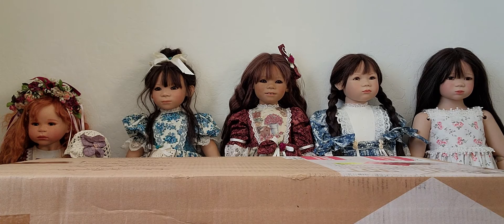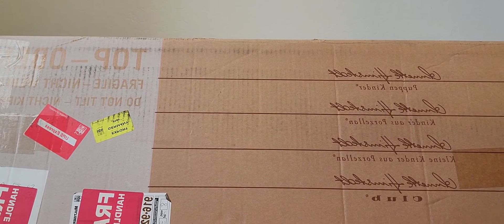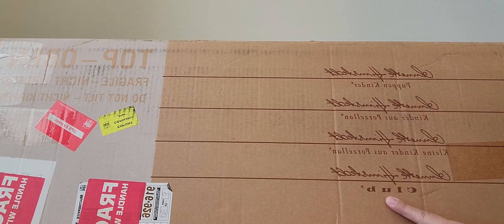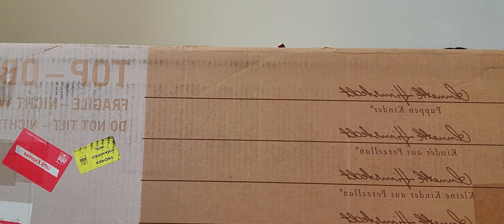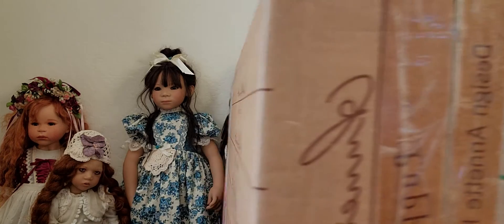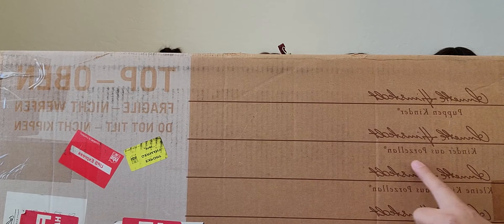The second one also says 'club,' and it says 'Klein Kinder Porzellan,' and it shows 'Keri.' So maybe this isn't really a club doll — it says 'Puppen Kinder' and then 'Kinder Porzellan.' I misread the box; I thought it was the club doll line, but I'm wrong. So let's proceed — maybe this is one of the 1998 dolls.